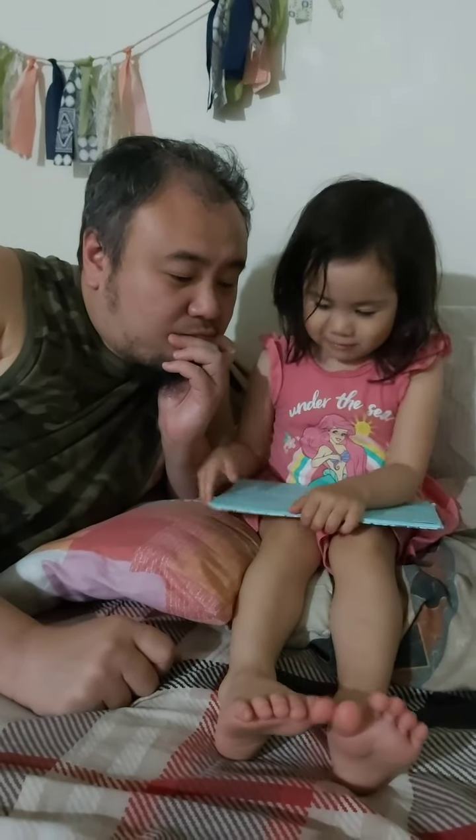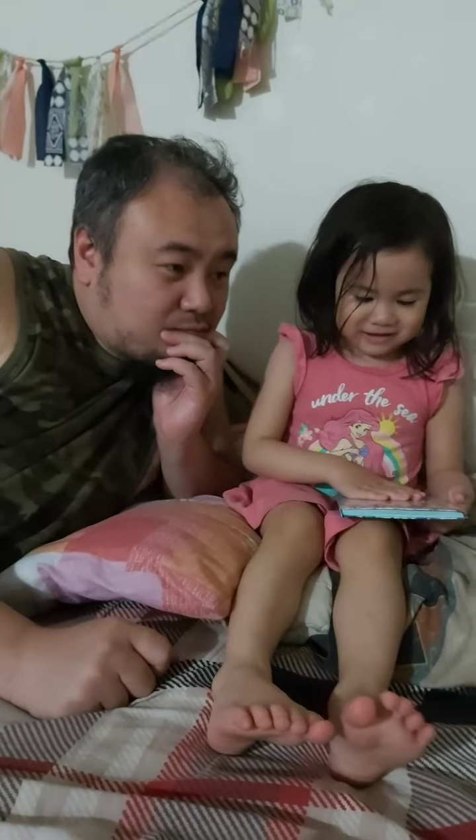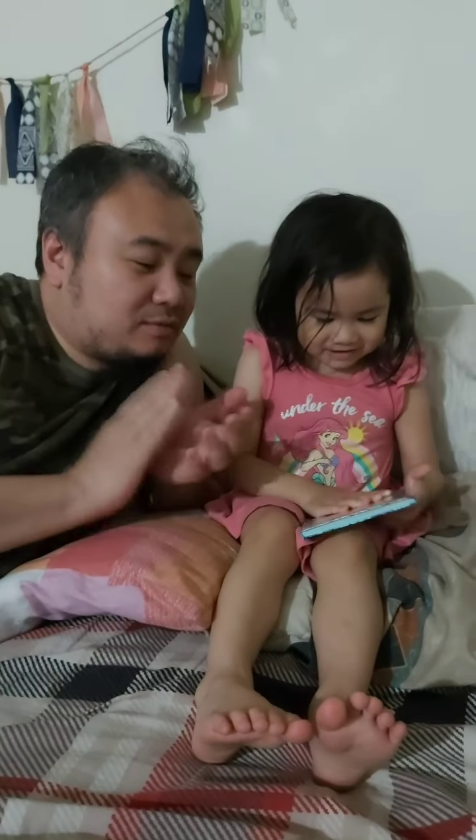And the kids screamed. The end! Wow. Yay, that's a very nice story. I want to show them the book. Can you show me the book? Okay. What's inside the book? Can you show me?